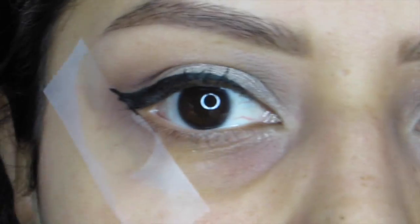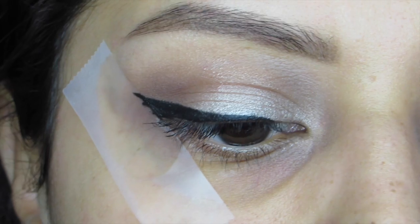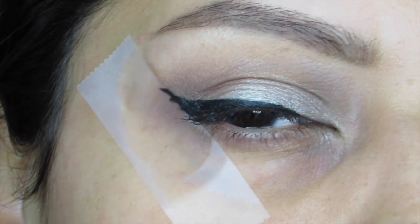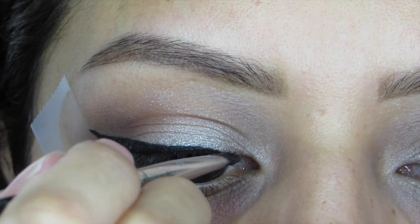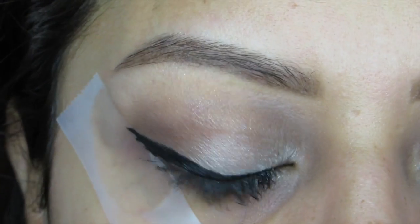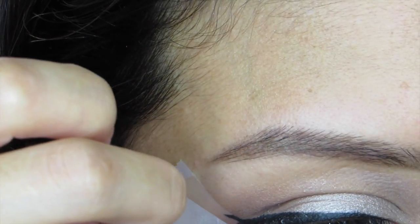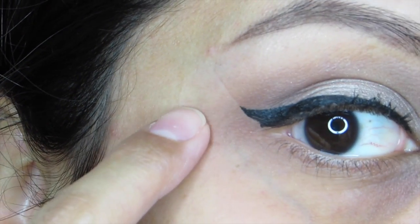You can bring the liner in to the inner corner of your eye as much as you want — some girls will stop short and sometimes I will too, just to avoid the hassle if I'm in a hurry. But today we're doing the full line. I close my eye to make sure the line is straight, and once it looks good I go into the inner corner, really close to the lash line. Then you simply take the tape off and reveal your line.